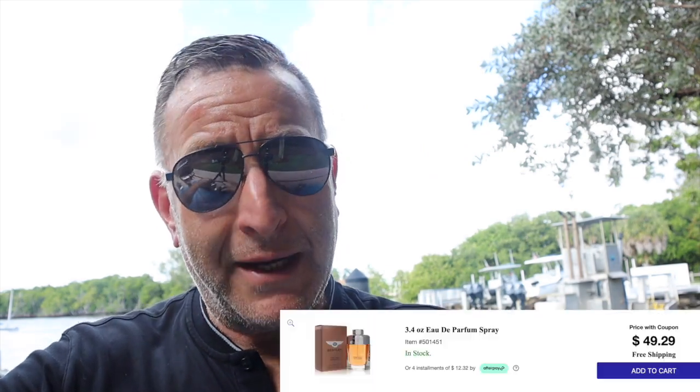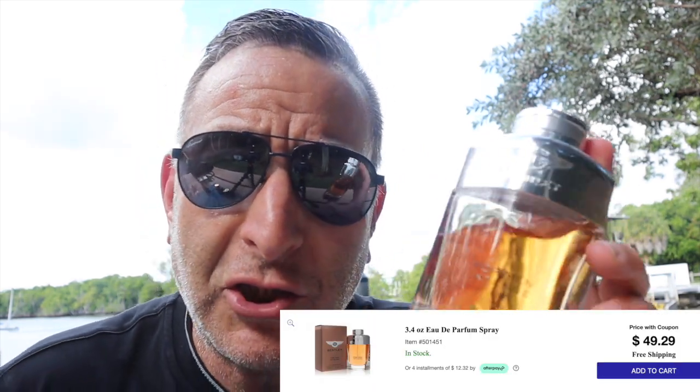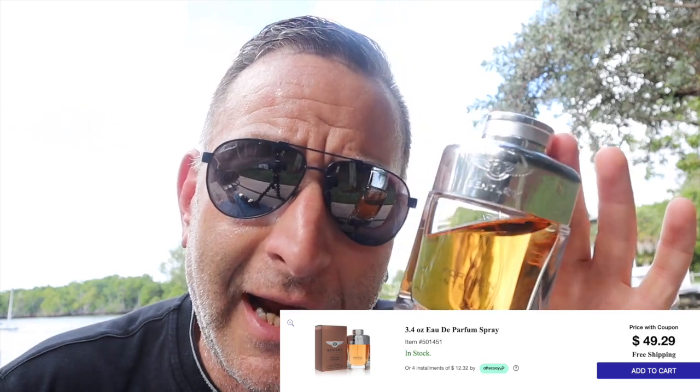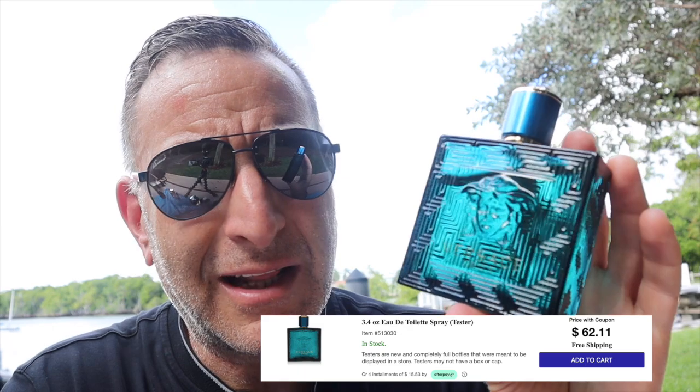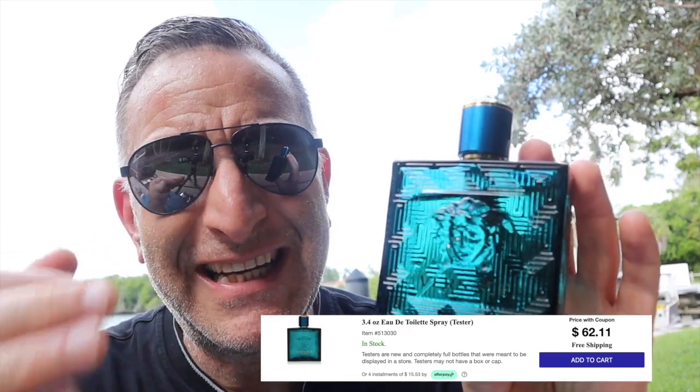The next one you can find at Macy's for a hundred dollars but can buy online for half the price: Bentley Intense — leather, booze, cognac, tobacco. Then there's Versace Eros Eau de Toilette. If you're a young teenager or college student — like my nephew who just graduated, props to you — you will love this fragrance. Lemon, mint, and vanilla is what you need to know.